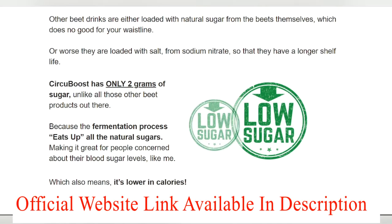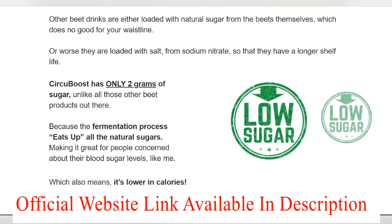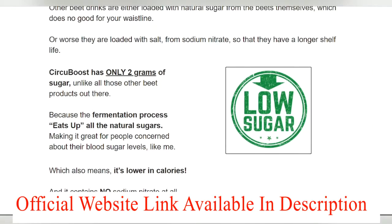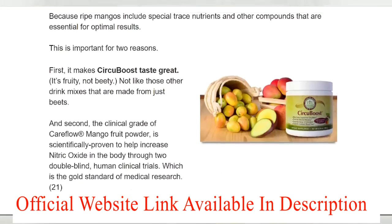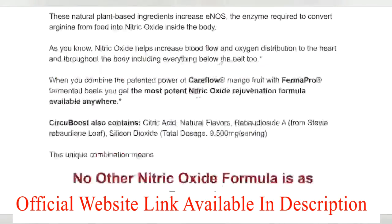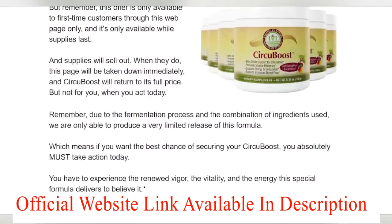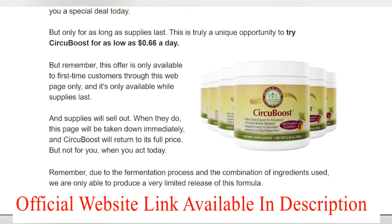Friends, do you know what is the secret behind Circuboost? Turmeric, ginger, and nettle all have their benefits. They can boost energy and vitality and can also prevent colds and flu. Studies have shown that ginger can slow the aging process for both men and women. In addition, combining these herbs can boost your energy levels.